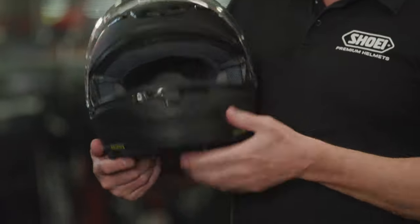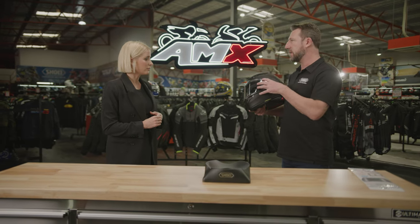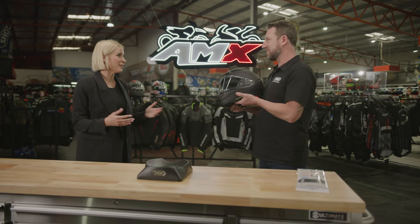It comes with a breath guard, which we've fitted here, and a chin curtain. We've also got tint, iridium, and photochromic visors available separately as accessories — something for every sort of time of day or wherever you're riding.